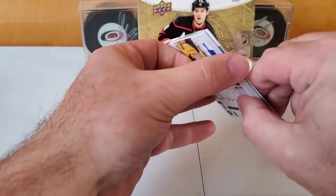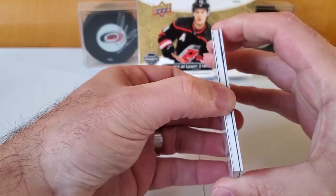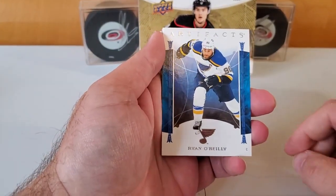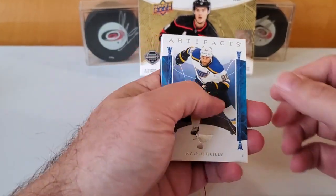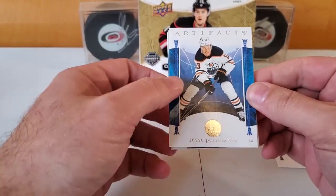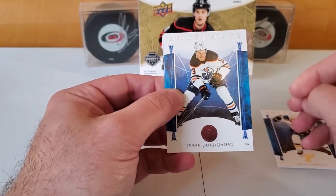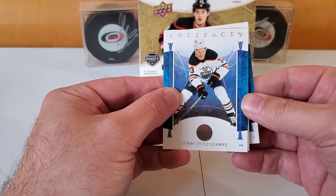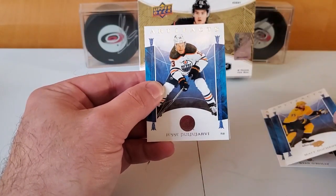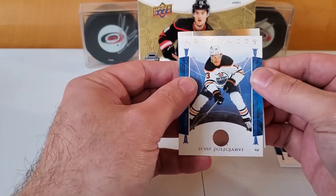This does have a base set, and I got a thick card right off the bat — that might just be a decoy though. Here's what the base cards look like: Ryan O'Reilly of the St. Louis Blues, Jesse Puljujarvi of the Oilers but recently traded to the Hurricanes — so that's cool — Matt Duchesne of the Predators. And I saw 'Artifacts' writing on this one so this is not a decoy.